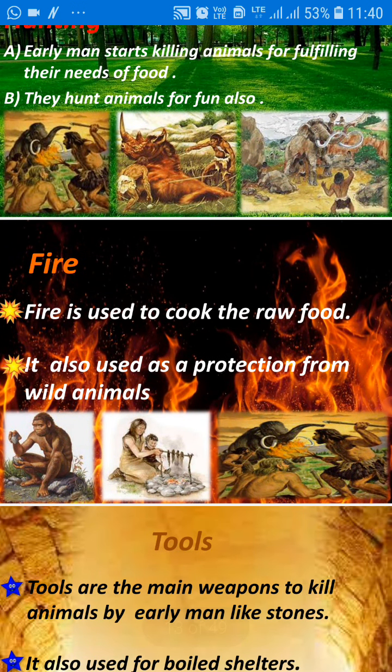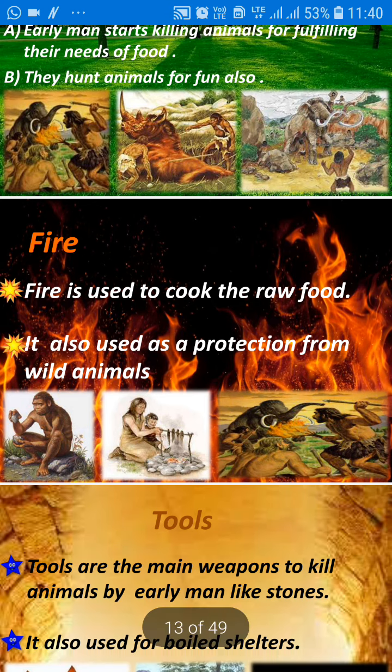But when there was a discovery of fire, fire was used to cook raw food and it was also used as protection from wild animals.